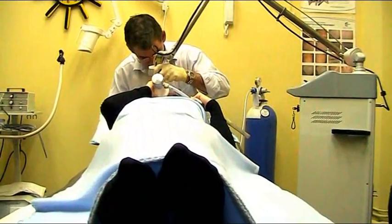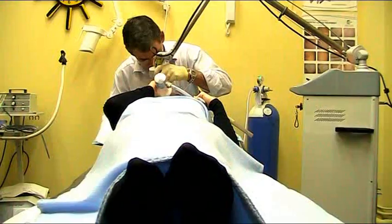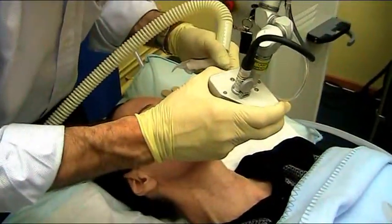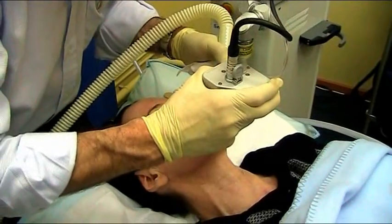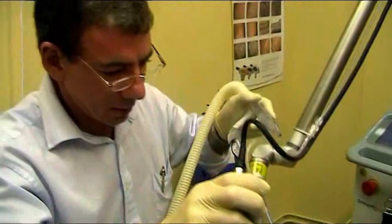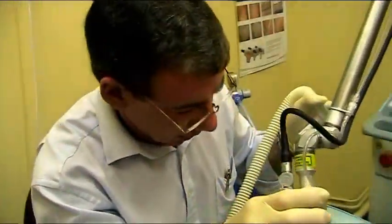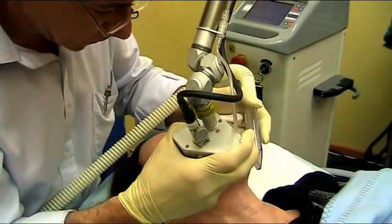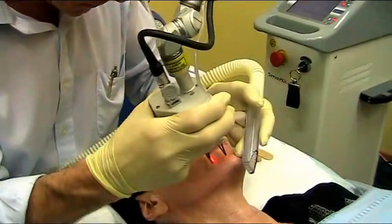When we talk about rejuvenating the skin, how does laser work? The laser basically stimulates the body to repair the skin by forming new collagen fibres. This occurs by the laser drilling little thermal injuries into the skin, which the body then attempts to repair by forming new collagen fibres, and that causes an improvement in the texture, tone and tightness of the skin.